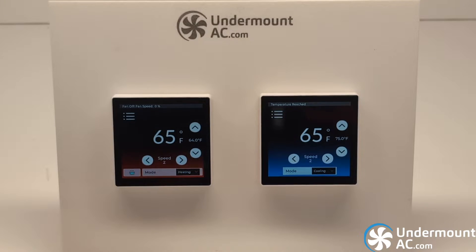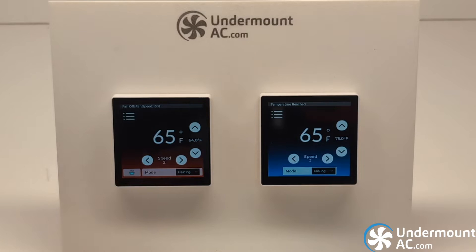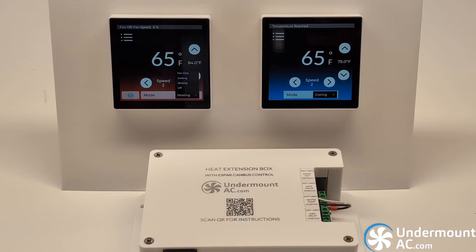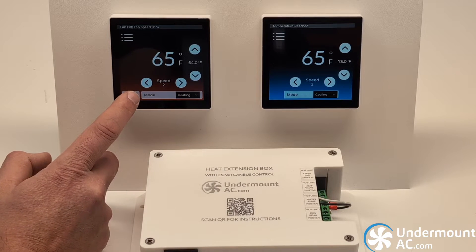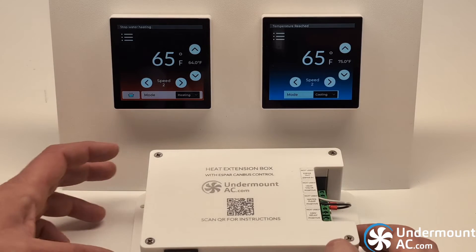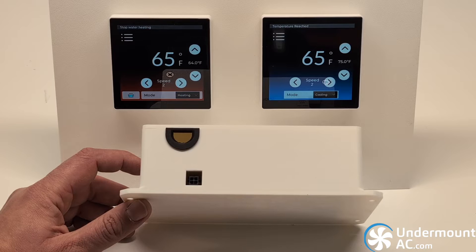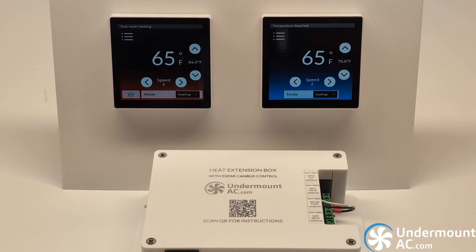The unit on the right is our AC-only unit. It only has cooling and fan functionality and is the standard unit that comes with the kit. The unit on the left will be available shortly in April. It combines cooling and heating functionality. The heat extension box will communicate with the heat thermostat and has four independent relay outputs: one dedicated to a water heater, one to triggering your heater whether it's an SBAR or a Webasto — this heat box has a built-in SBAR CAN bus module — and another relay for the automatic opening and closing of the heat valve in the HVAC evaporator.